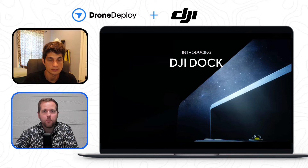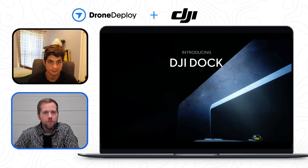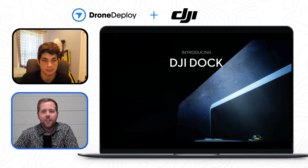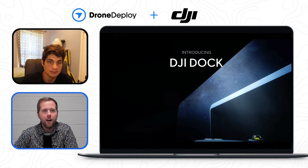The DroneDeploy excitement around this platform is really to enhance a lot of the drone programs that many of you are growing and continuing to do incredible things with. We'll talk a little bit more about that as Kyle goes through this. I'd love to have you talk at a high level, Kyle, about Dock as itself for those that maybe have heard or haven't heard about it, and then we'll get into more of the specifics.